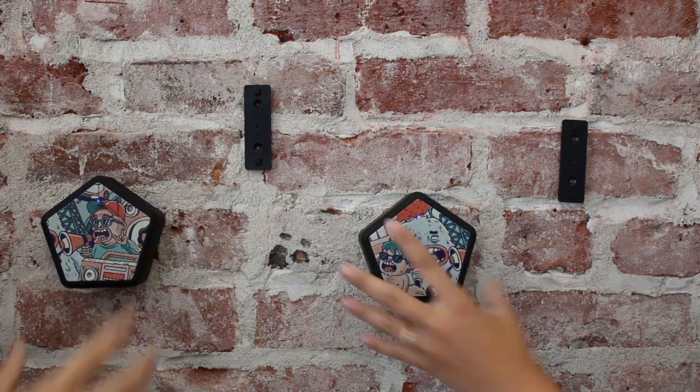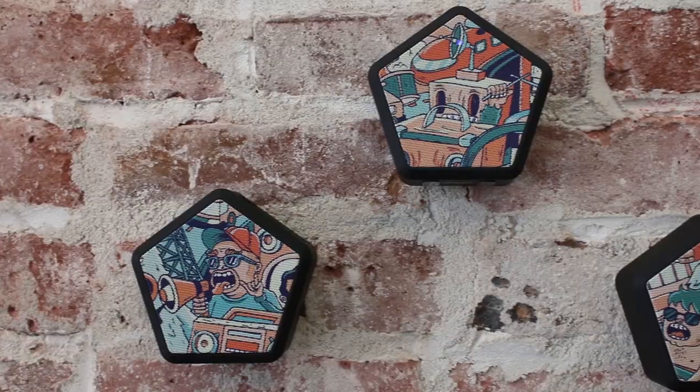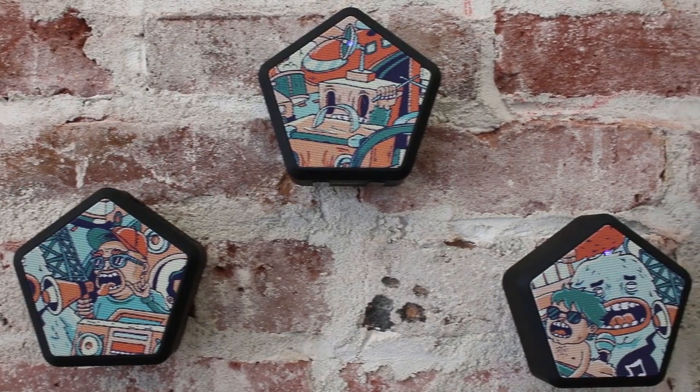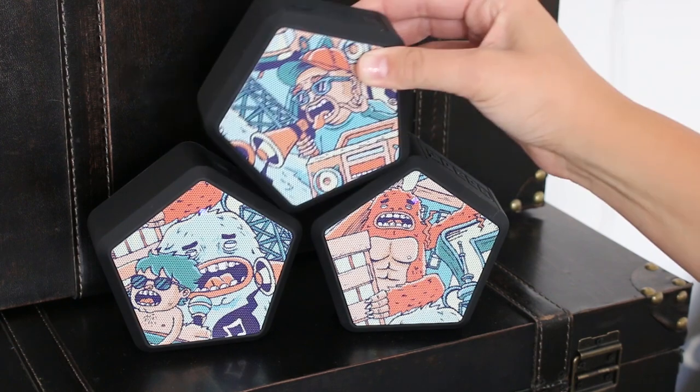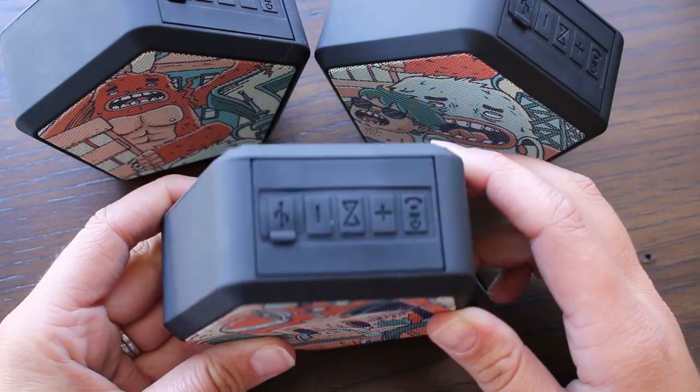Each Hive comes with an easy-to-use wall mount, perfect for your home or office. The Hive has a unique pentagon shape and control panel on top for play, pause, and phone calls.